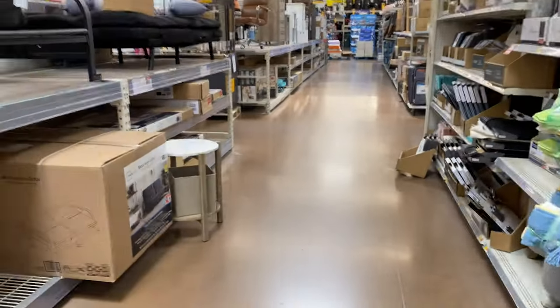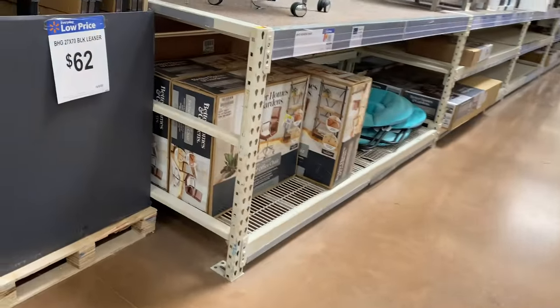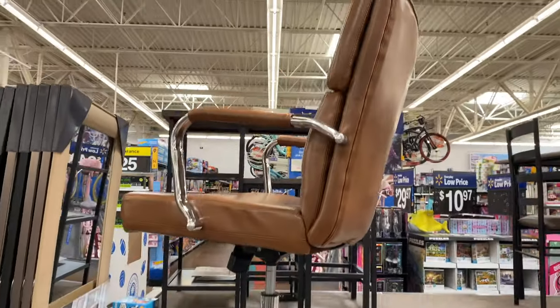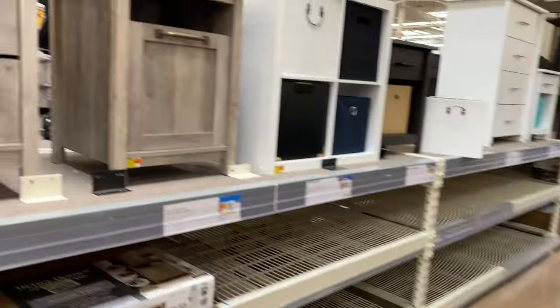They have this cool-looking table — not sure how much that is but it's super cool. They have a swivel office chair — I thought it was a shelf at first. That chair is $150. And they have these bar stools for $79.